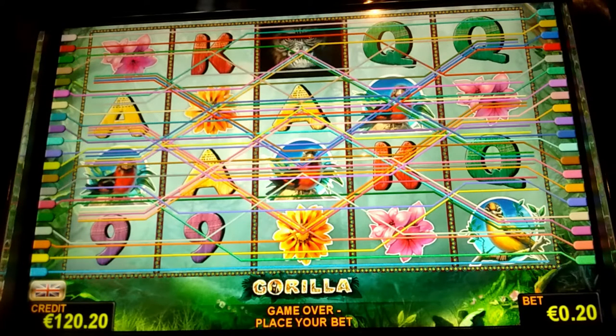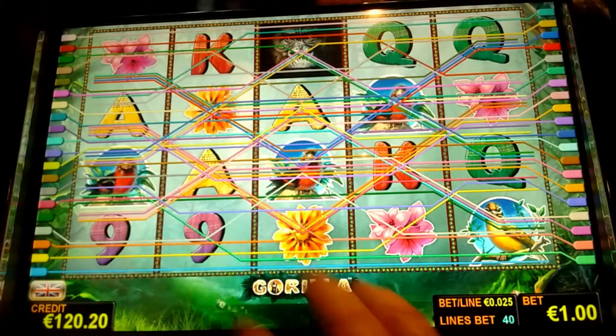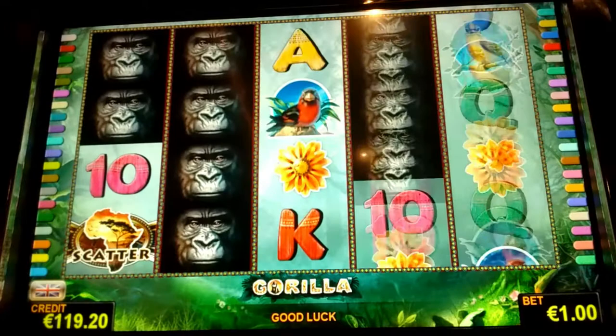It's an Admiral Gorilla slot. I'm going to play with four — I've got a bit of a messy bank but I'll run it at around 20. We'll stick to 40 paylines.